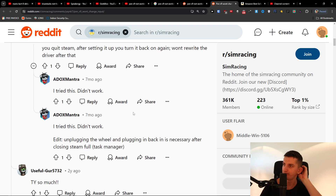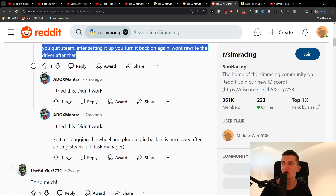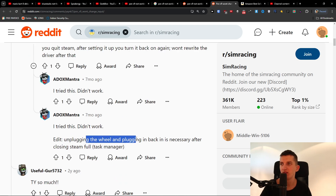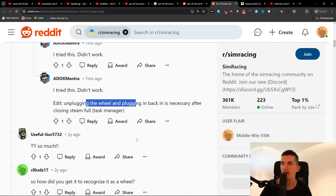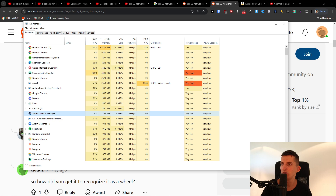What you want to do is quit Steam, then unplug the PXN and plug it back in. Also close Steam fully in the Task Manager. I'll show you — go to Task Manager, locate Steam here, go to details, and end the task to close it.